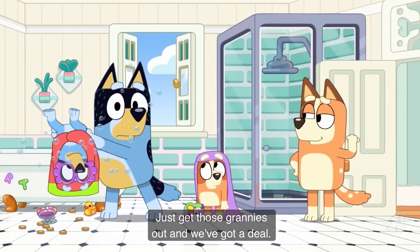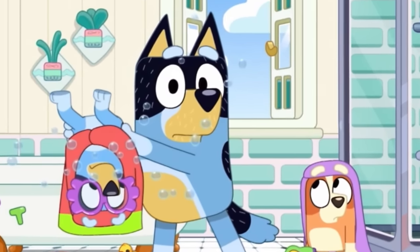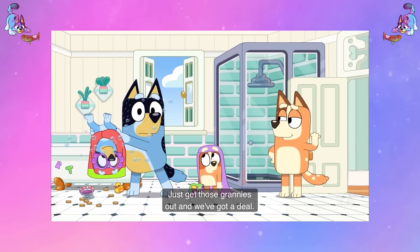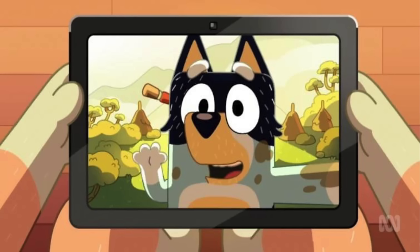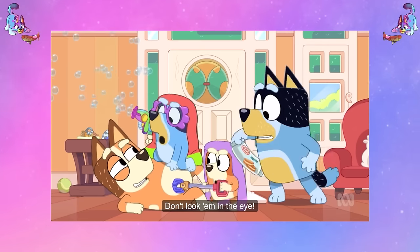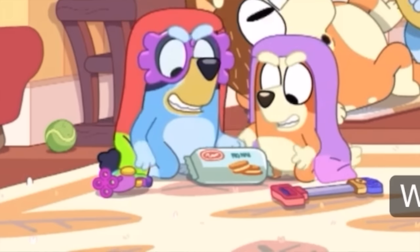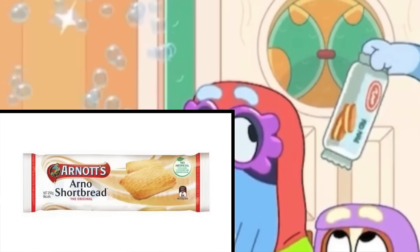We also have a very good fourth wall break from Bandit — just before he's throwing the grannies out, he looks directly at the camera. Bandit also has a few other little jokes, like when he calls the grannies 'old fossils,' which is of course a bit of an archaeology joke because he's an archaeologist. Also throughout the episode he has really haggard lines in his eyes, and I'm not really sure what's going on with that. Some other Aussie Easter eggs include the biscuits he throws at the grannies — they look a lot like the Arnott's label for shortbread biscuits, which are very popular in Australia.